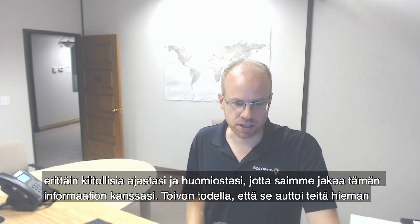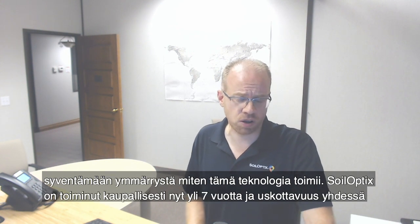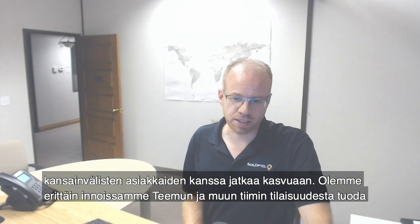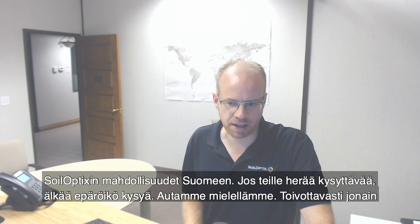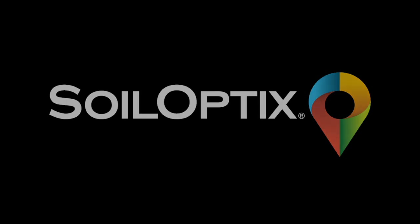Overall, we are very grateful for your time and attention that we could share this information with you today. I really hope it helped give you a bit of a deeper understanding of how this technology works. SoilOptics has been commercially operating for over seven years now, and the credibility with our international customer base continues to climb. We are very excited for Timu and his team for the opportunity of bringing the possibilities of SoilOptics to Finland. If you have any questions, please don't hesitate to ask — we will be more than happy to help. Hopefully someday we'll be able to meet in person. We're wishing you much safety and prosperity for many growing seasons ahead. Thank you.